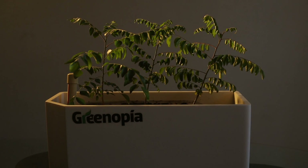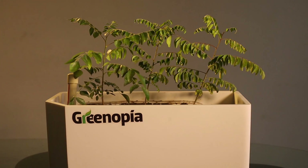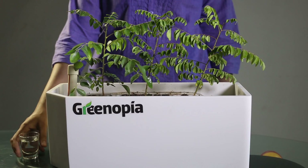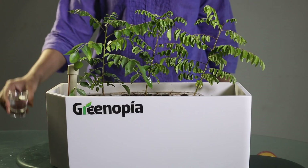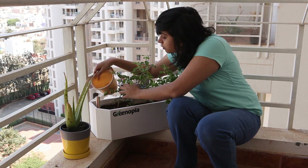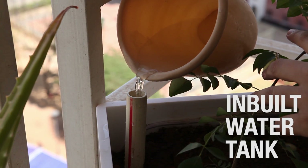Wondering how much sunlight your herbs need? Is it too sunny or too shady? Your app tells you the best location for your plant. Want to know how much water is right for them? Is it too little or too much? No worries — just fill the reservoir with water and let the smart bot do the rest.